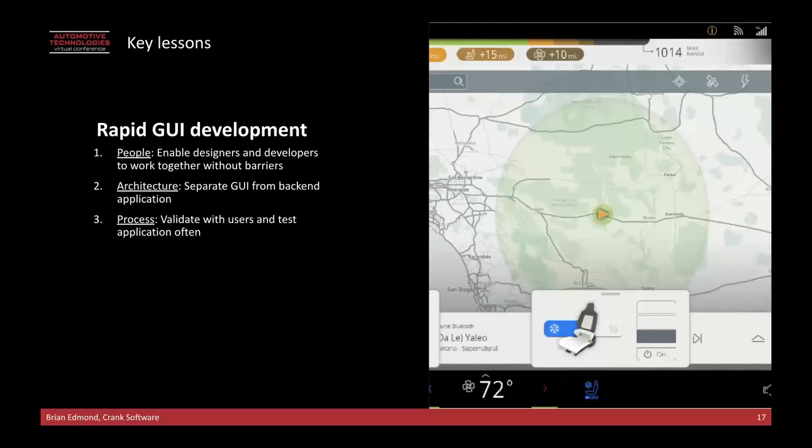When we look back at the project and think about what are some key lessons learned when doing a rapid user interface project, I think we have three main areas to focus on. One is people — we really want to enable designers and developers to work together. Traditionally, there would be a lot of serialization where designers went off and implemented a design, it was handed to the development team for implementation, and by the time it got back to the design team it may not be exactly what was intended. Having these teams work together in parallel with the ability to test and interface with each other's system early is critical to getting something on time and on budget.